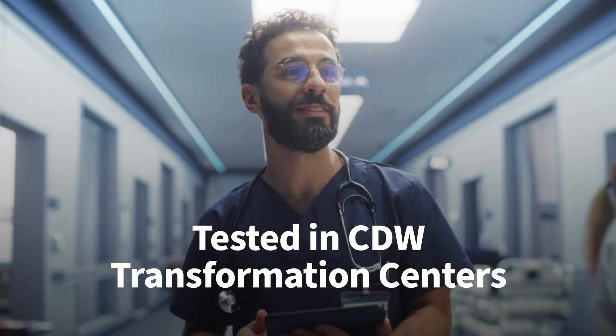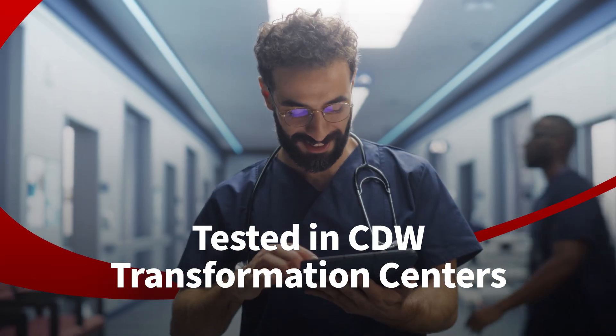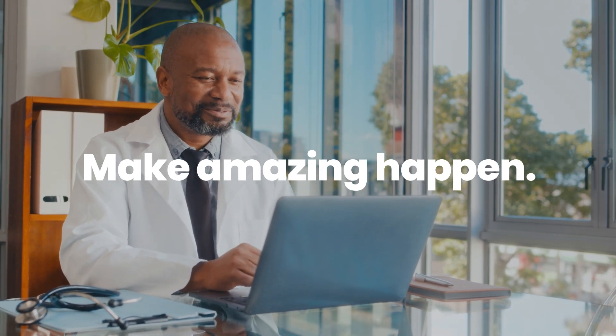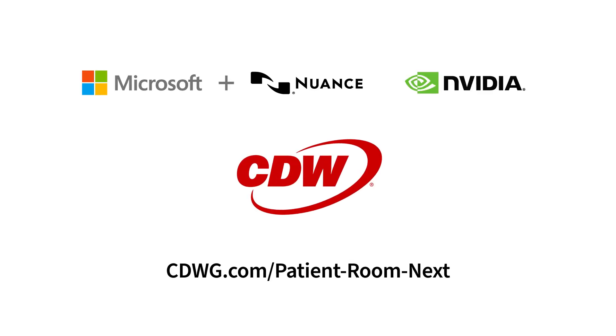At CDW, we don't want to bring more technology into the conversation — we want to bring the right technology. Amazing happens when you have new ways to deliver better care. To start your Patient Room Next, contact your CDW account manager or visit cdwg.com/patient-room-next.